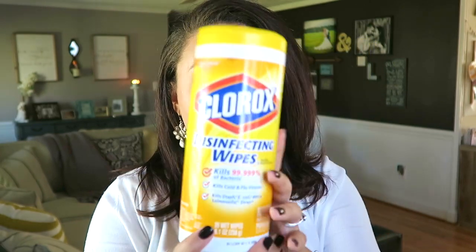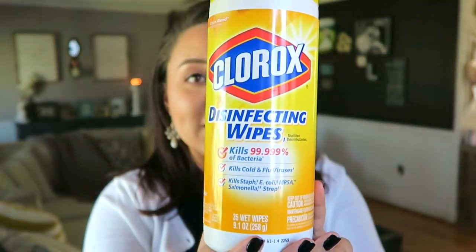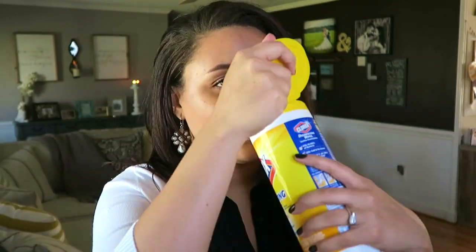As far as disinfecting, I always go for the Clorox Wipes — of course the lemon scent. This is technically a citrus blend, but it's lemon all day.